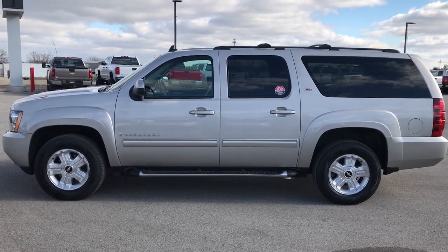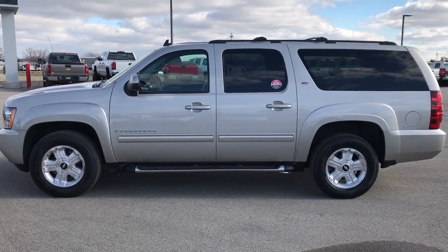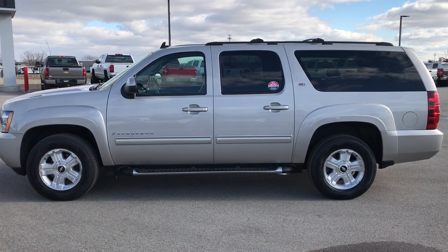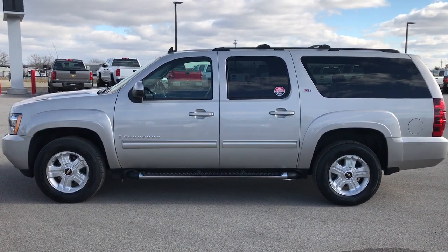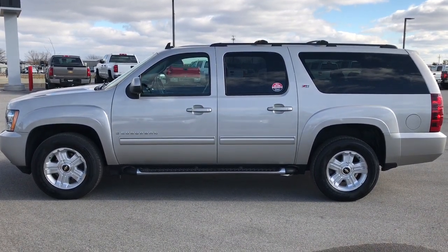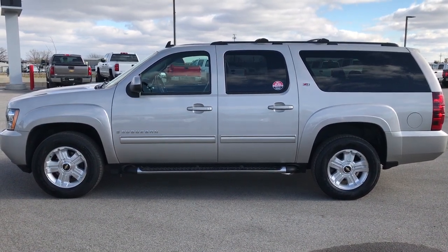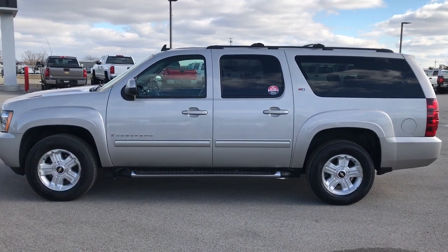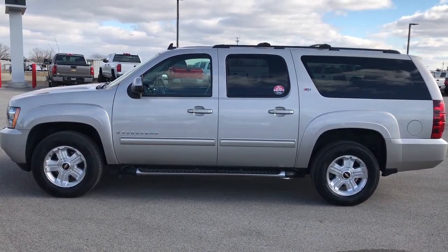Go to our YouTube channel at youtube.com/summitauto. Remember to like, subscribe, and share this and all our videos. You'll see a link to subscribe to our YouTube channel on your left, a link to more SUVs and inventory videos on your right, and at the bottom a link to this vehicle on our website — check out the pictures and check us out. We really look forward to helping you with this super clean 2009 Chevy Suburban Z71. Thanks again.